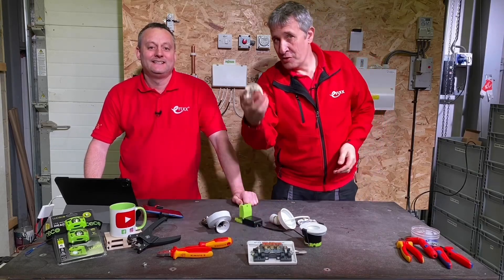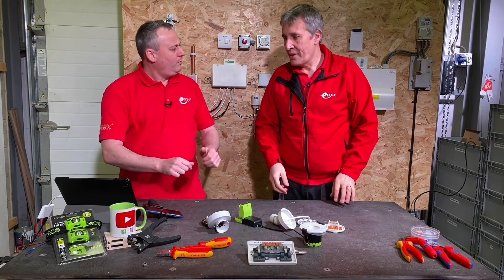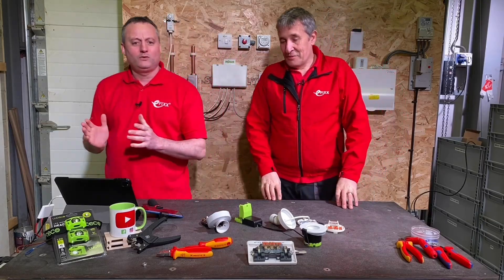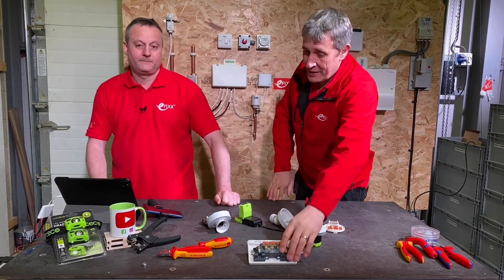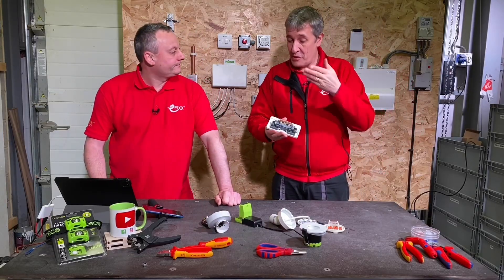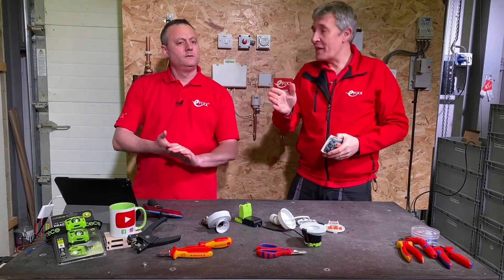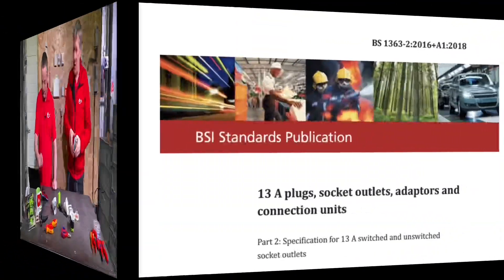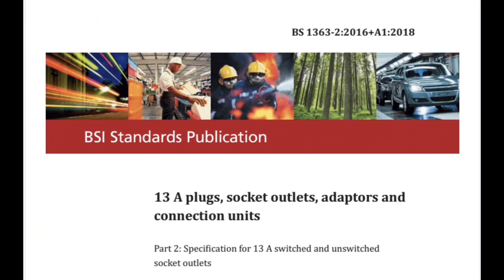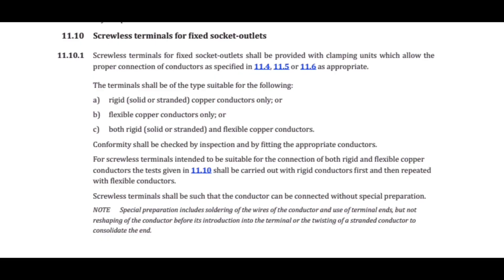Would you buy a screwless ceiling rose? We've visited this subject before when we talked about screwless socket outlets. Here's one that we created ourselves to imagine the future where you may have sockets with screwless terminals. It doesn't actually seem technically impossible, because if we have a look at BS 1363A 2016, amended 2018, in there it mentions screwless terminals.